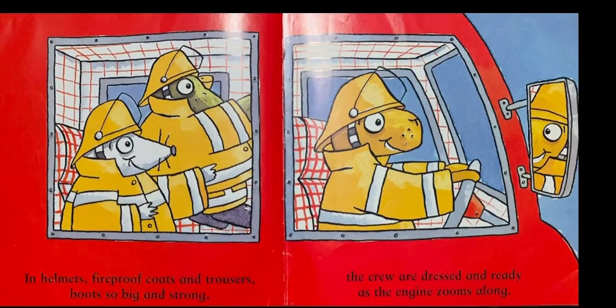In helmets, fireproof coats and trousers, boots so big and strong. The crew are dressed and ready as the engine zooms along.